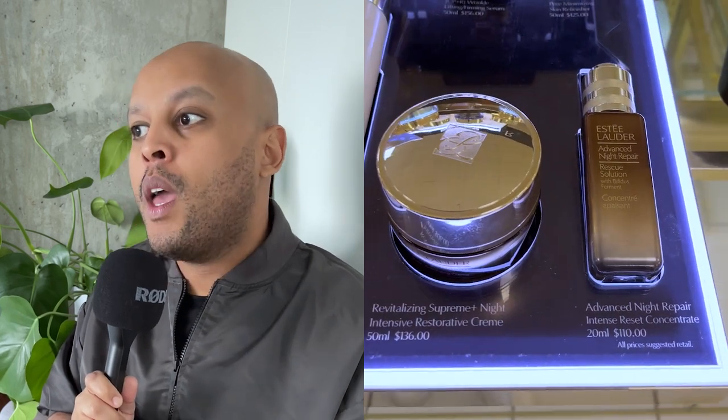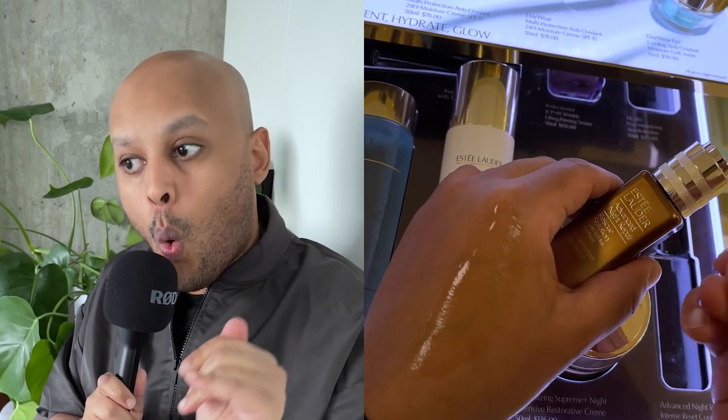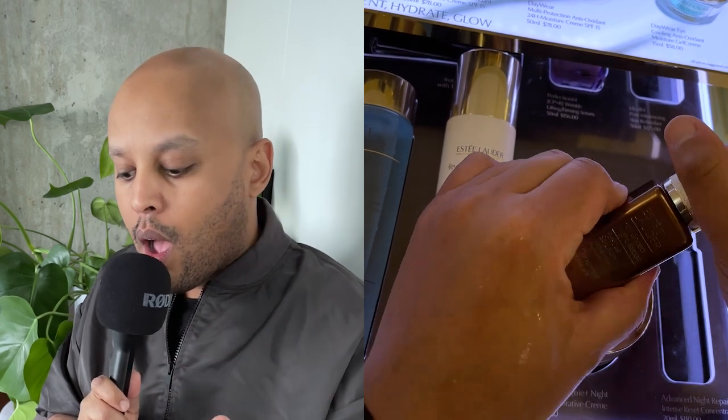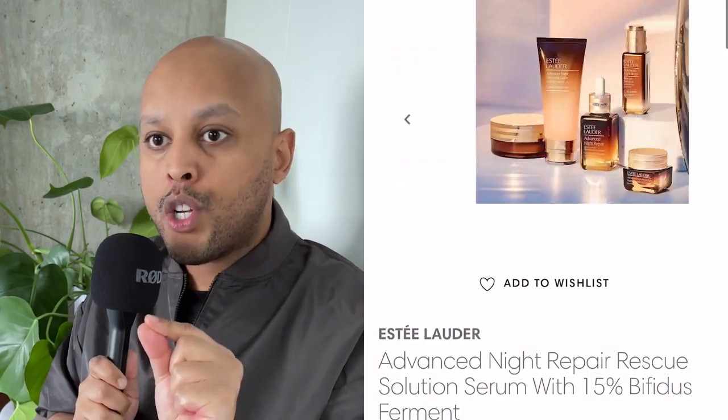When I was speaking to the lady on the counter, she said they suggest using this as a seasonal treatment or when your skin is stressed. I was told you can layer this with the classic serum, or you can use it in place of your classic serum. Definitely worth looking into if you're looking for a new serum or if you're a fan of Night Repair.